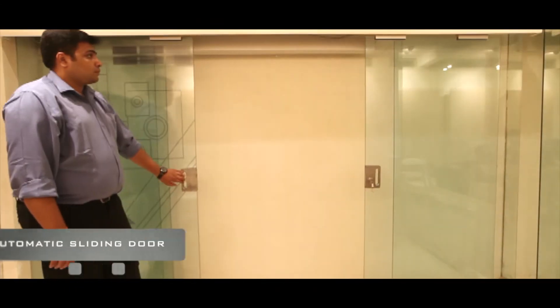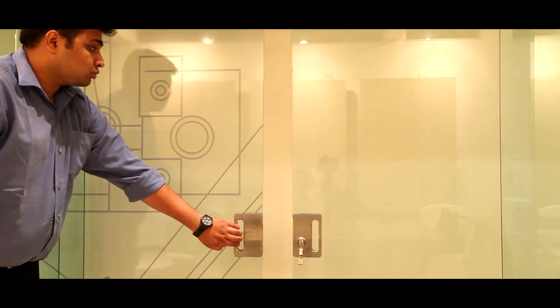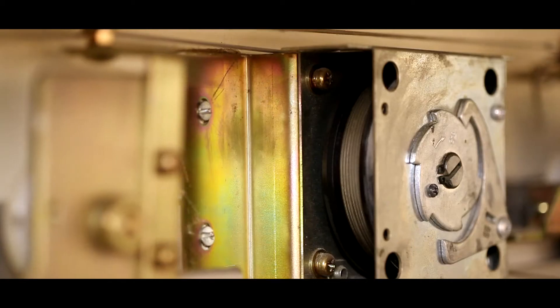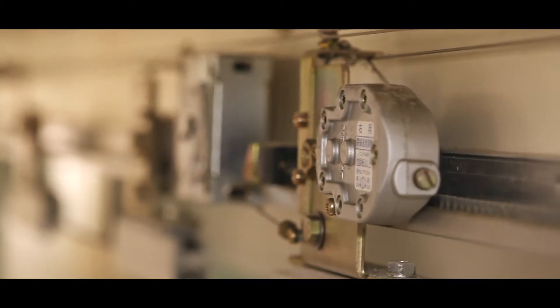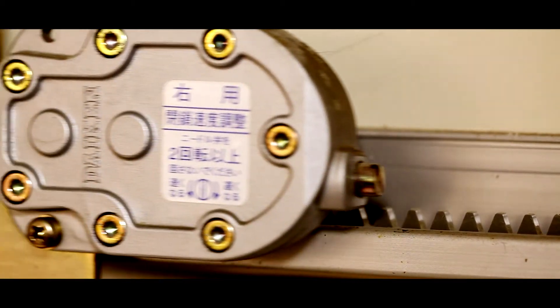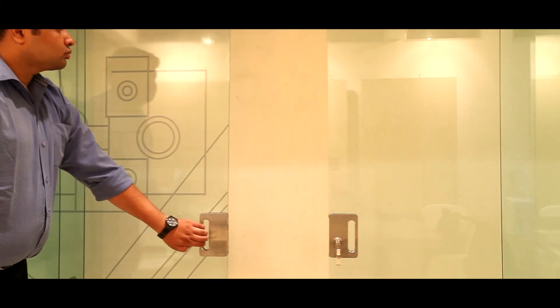Like the auto-closing door, the mechanism of the automatic sliding doors is also based on the spring pulley system. However, they open in both directions and shut automatically when released. There is a central pulley system controlling the two doors through a common wiring mechanism. The advantage is that you do not have to pull out both doors — once you start opening one door in one direction, the other opens in the other direction automatically.